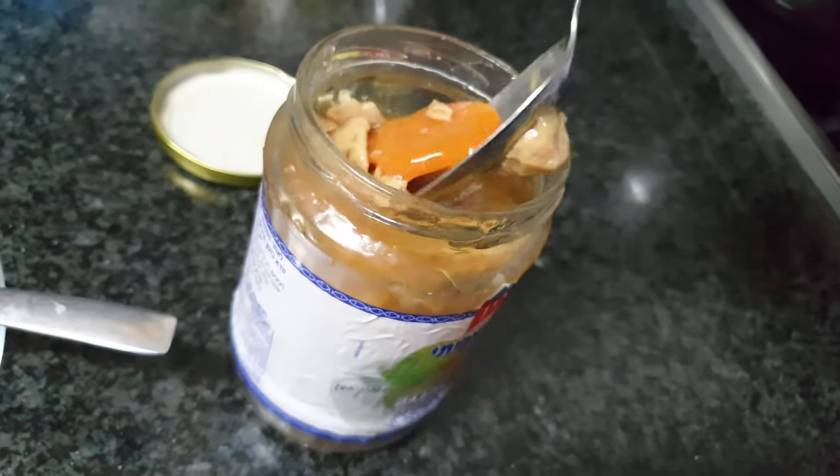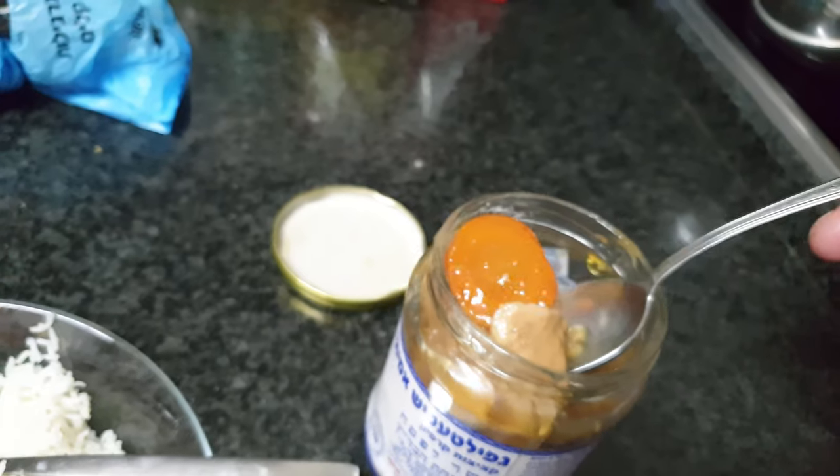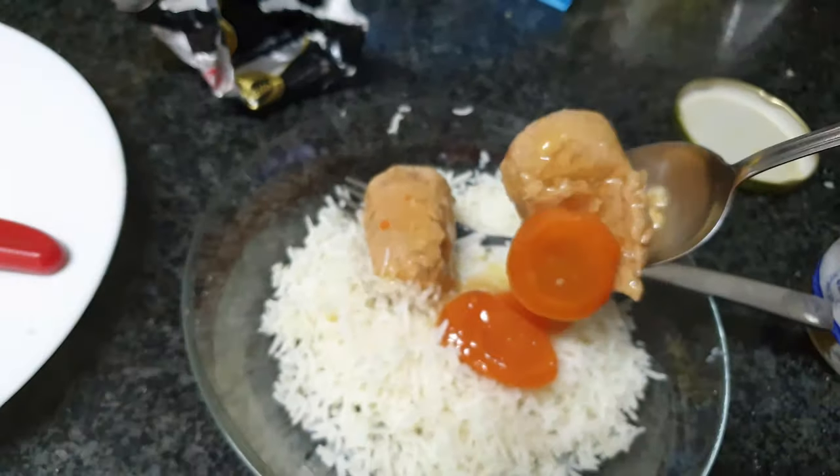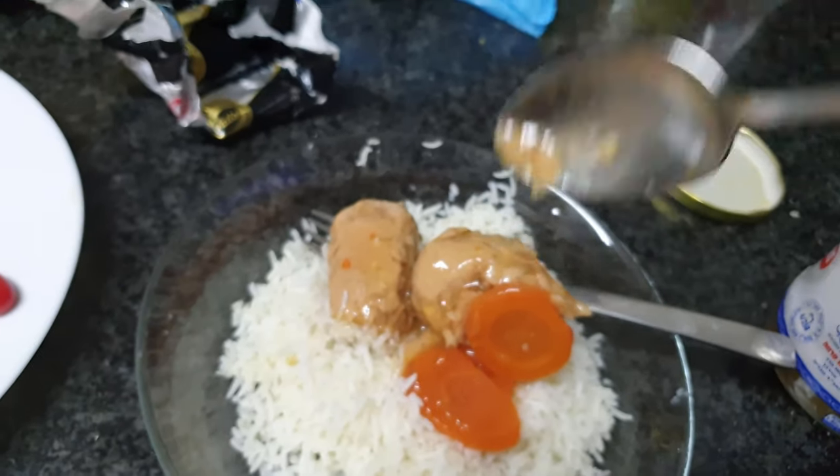This is an ultra kosher product. It should be stored in a dark place for up to two years, and must be consumed within four days after opening. I would recommend it to anyone.